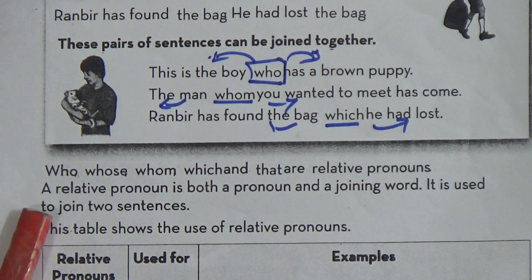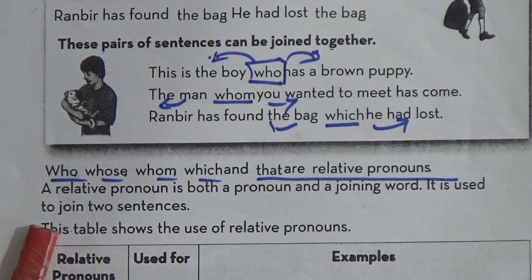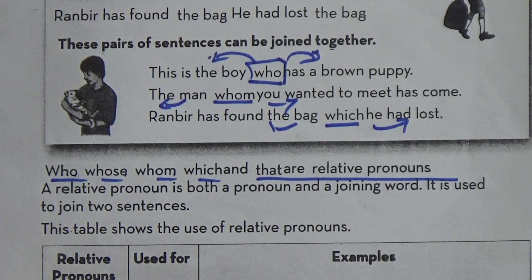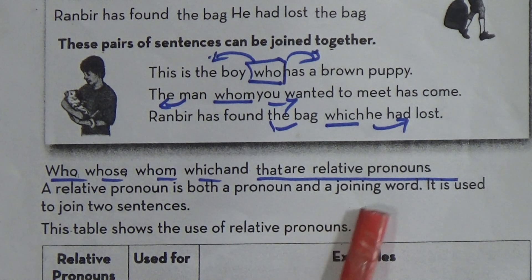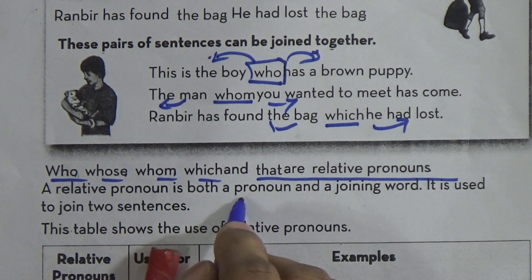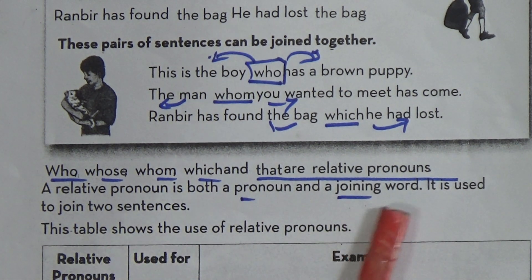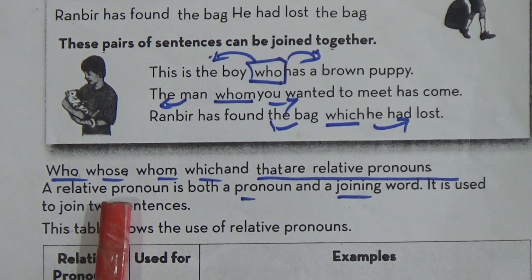So what are the relative pronouns? Who, whose, whom — who, whose, and that are relative pronouns. What is a relative pronoun? A relative pronoun is both a pronoun and a joining word. Relative pronoun is a pronoun as well as a joining word. It is used to join two sentences. I discussed a few minutes ago that relative pronoun works like a conjunction.